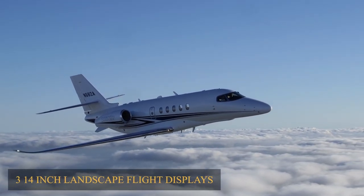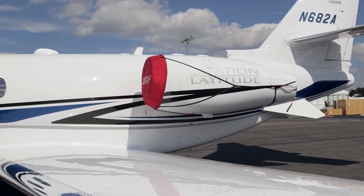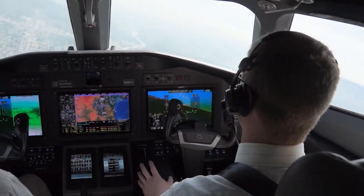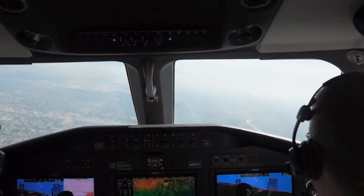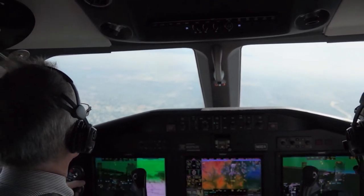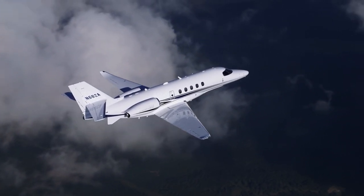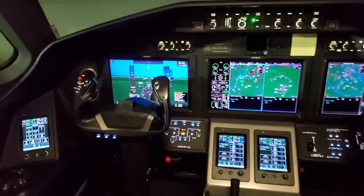The three 14-inch landscape flight displays included in the Citation Latitude may serve independently as the main flight display or as a multi-purpose display depending on the pilot's setup to make navigation more comfortable and trouble-free. The three displays can alternatively be set to operate in multi-pane mode, with the central pedestal handling the MFD and two extra panels controlling each PFD. The touchscreen control panels provide the pilot complete control over modification of displays, allowing them to flexibly organize and prioritize flight data for easy access.